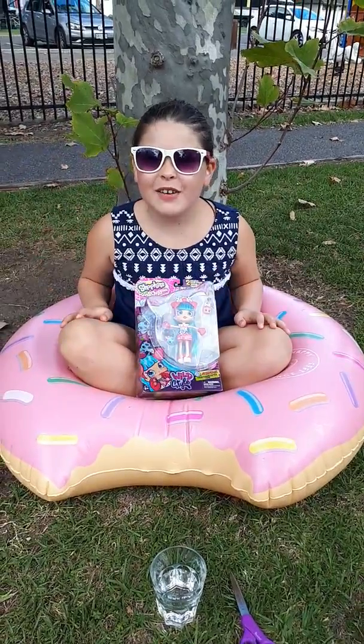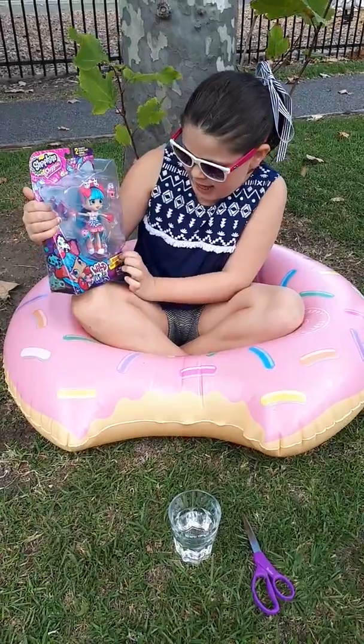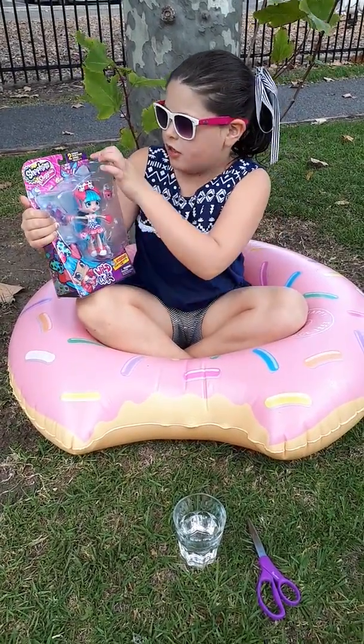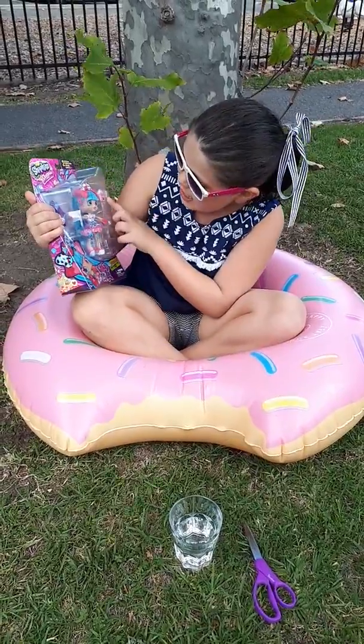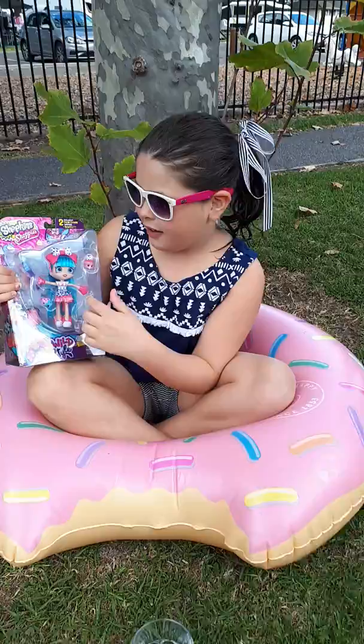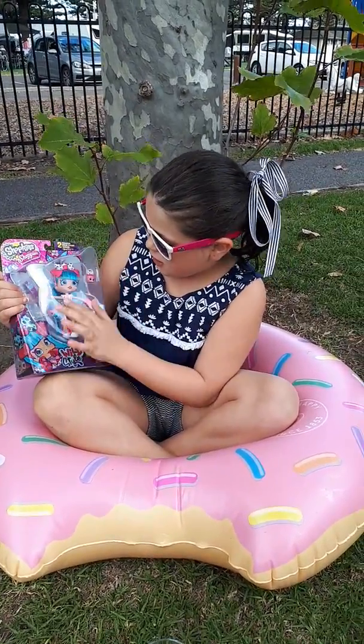Hi guys and welcome back to KT Topia. Today we're going to be opening Jessica Kate's Shopkins Wild Style Season 9 and we get two extra colour change ones. I chose this one at the shop because she was so cute and I love the milk kind of style on her dress and stuff.